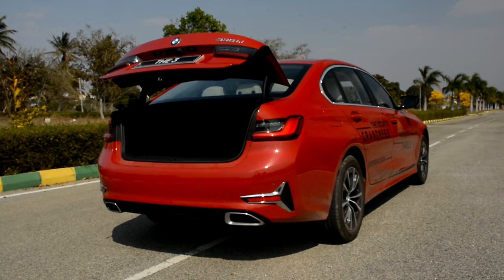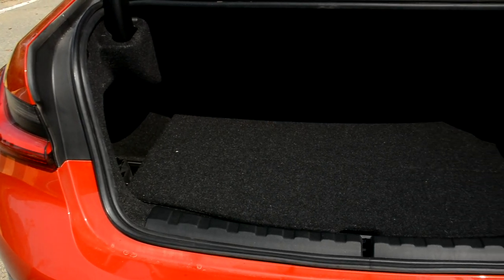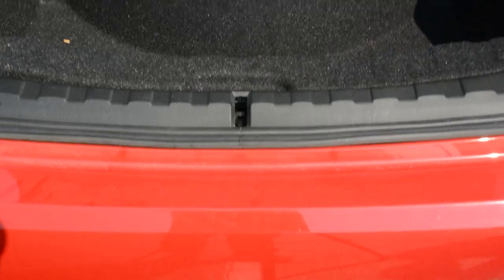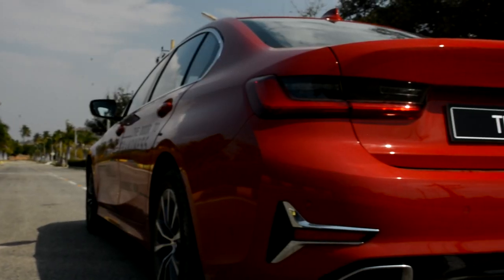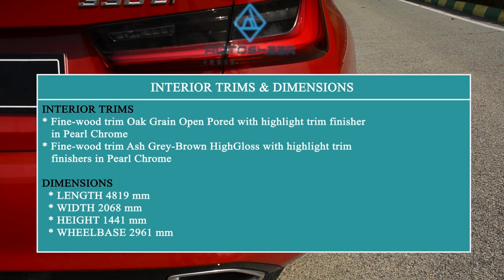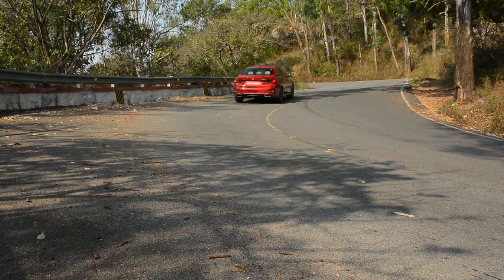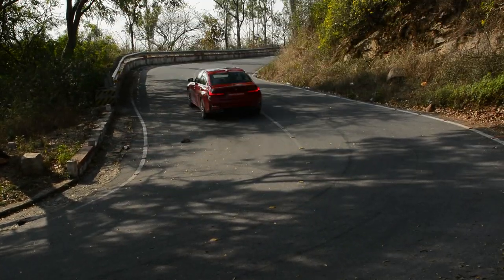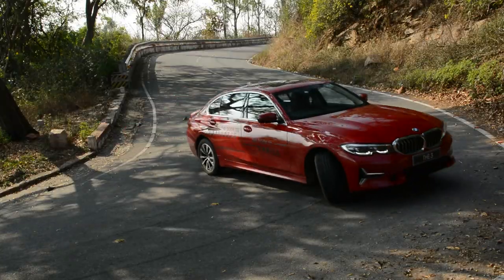This car actually replaces the 3 Series GT, and in terms of boot space, it is where this car falls behind. The 3 Series GT used to have a hatch-opening tailgate, but this one has a normal boot opening with exactly the same boot space as the normal 3 Series. The boot floor is quite high, which means loading big bags can be a problem. That is it about the new BMW 3 Series Grand Limousine — we are eager to know which model you would lean towards: the current 3 Series or the new Grand Limousine? Please let us know in the comment section.